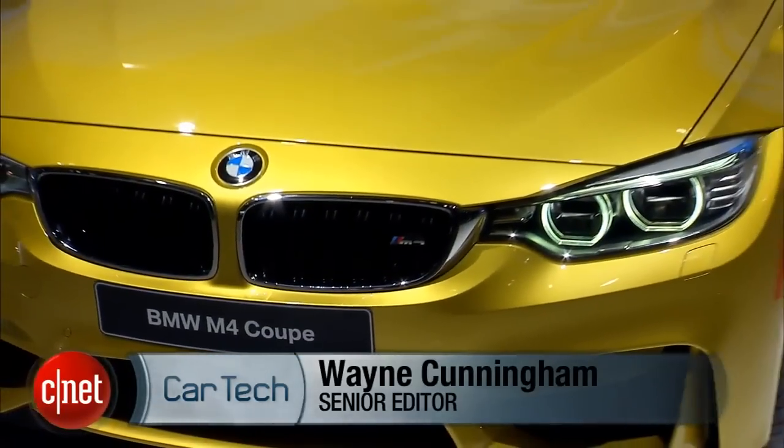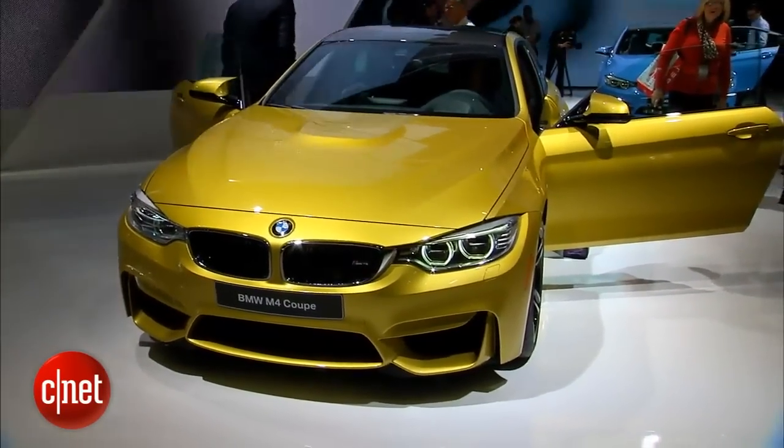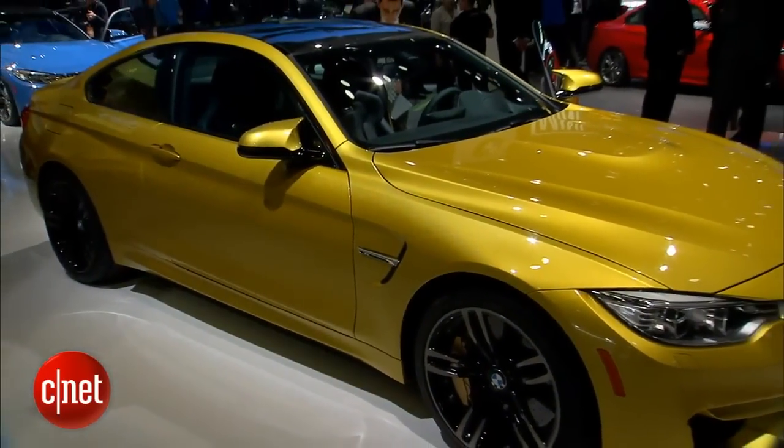Hey, M3 fans. Get ready to whistle a new tune — it's M4 now. It's the M4 Coupe right behind me. BMW just introduced it at the 2014 Detroit Auto Show.